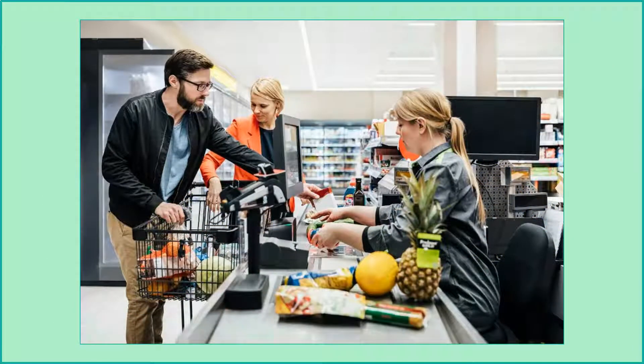If you bring paper and pencil to the store, you can have your child keep a running estimate of the total cost of the items in your cart. And depending on their age, they could either be rounding to the nearest whole dollar amount or nearest five or ten dollar amount.